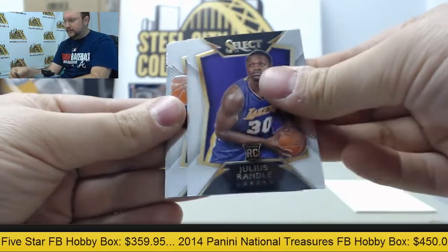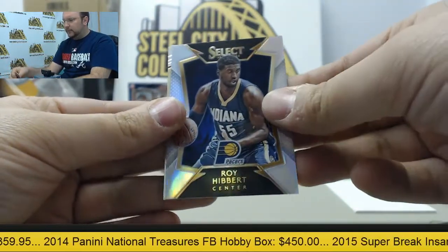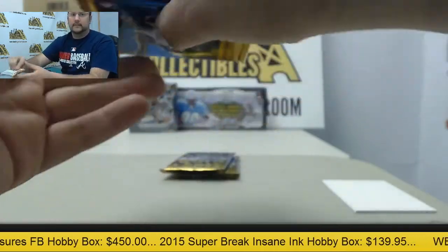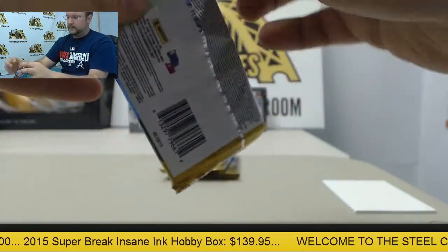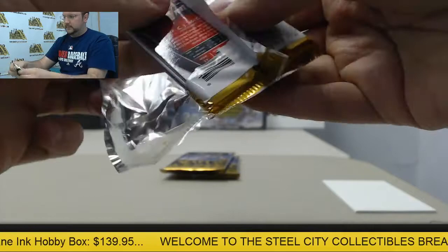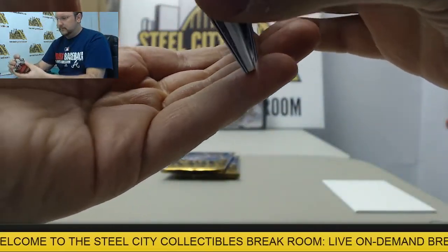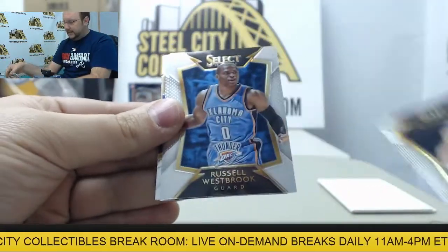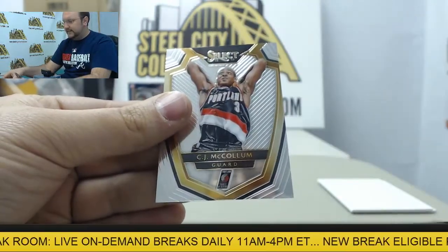Julius Randle, Monta Ellis, Derek Favors, Roy Hibbert Prism, and Chris Webber. Zach LaVine, Russell Westbrook, Trey Burke, Anthony Davis, and CJ McCollum.